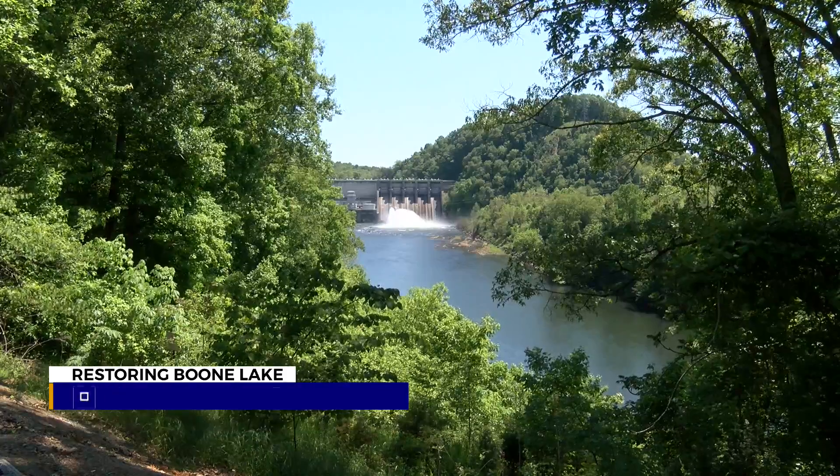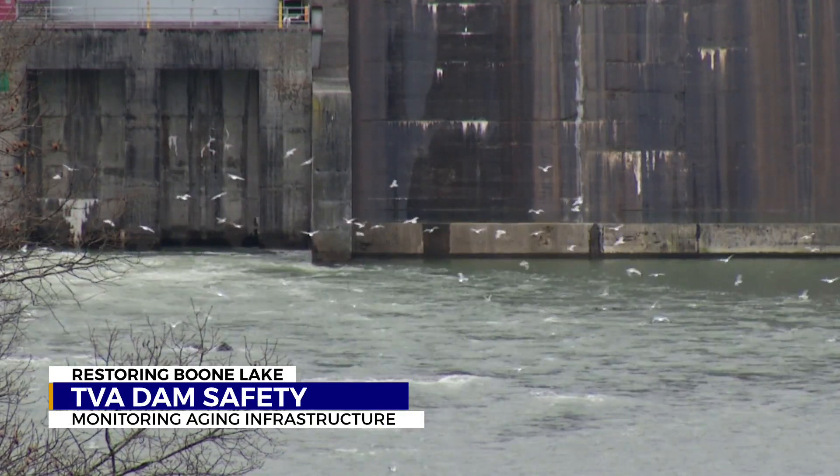What we see here at Boone is a pretty unique combination influenced by its geology. And the specific combination we've seen here at Boone, we don't see that specific combination at other sites.